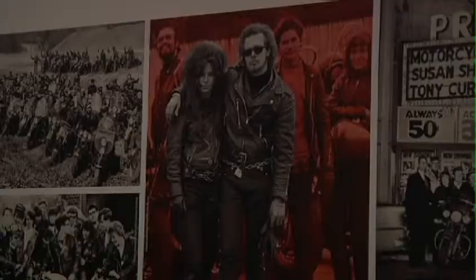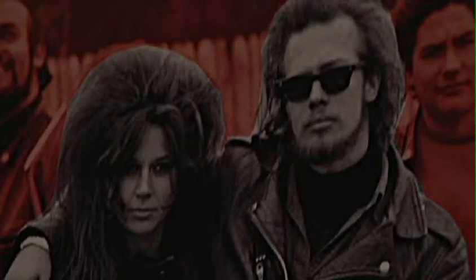It's called Worn to be Wild, the black leather jacket, and it comes to us from the Harley-Davidson Museum in Wisconsin and the EMP Museum in Seattle.